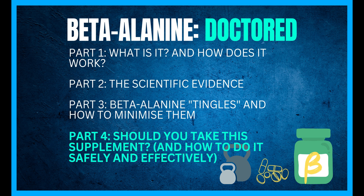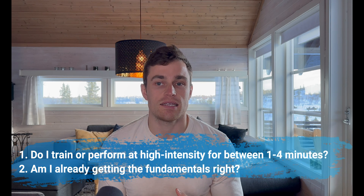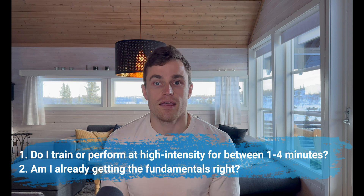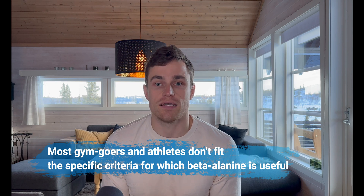Should you take beta-alanine, and if so, how? Who should take it? Though it has a solid evidence base supporting specific performance benefits, beta-alanine supplementation is not as broadly useful as many supplement companies would have you believe. To experience a positive effect, you will need to answer yes to both of the following questions. Question one: is a significant amount of my training or performance high-intensity muscle work lasting between one and four minutes? Question two: am I already nailing the fundamentals of progressive overload, good nutrition with adequate protein intake, and getting sufficient rest and recovery? Most gym goers training for hypertrophy or strength gains are unlikely to experience any benefit whatsoever. Equally, extreme endurance athletes are unlikely to see much benefit either. You'd have to be a CrossFit athlete, track cyclist, or perhaps somebody who really likes long-duration planking to routinely experience benefit from beta-alanine supplementation.